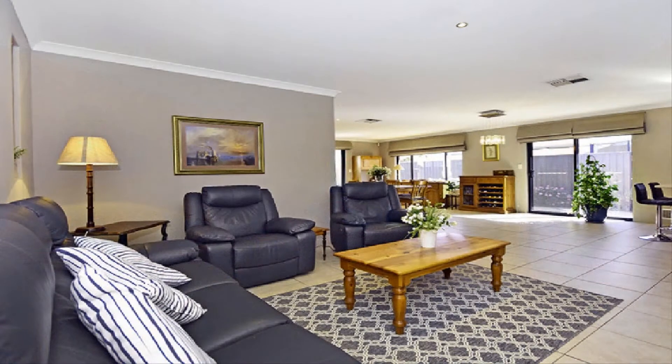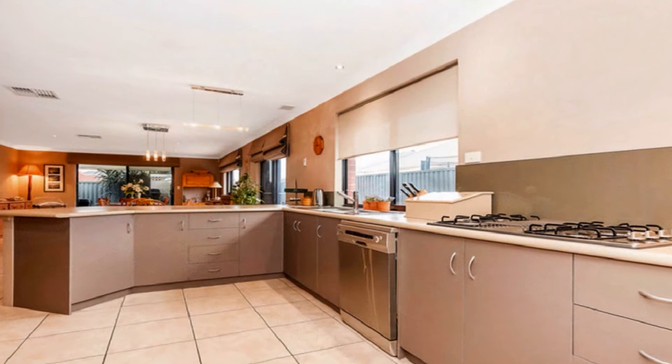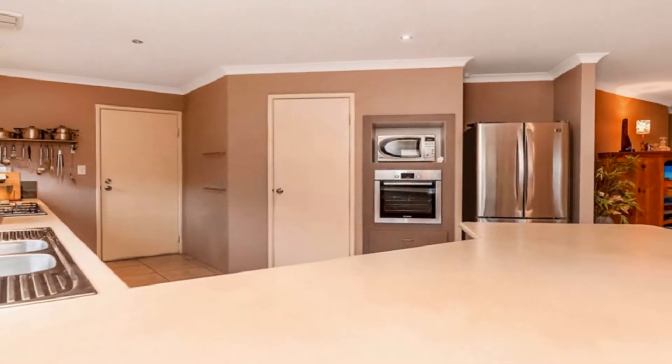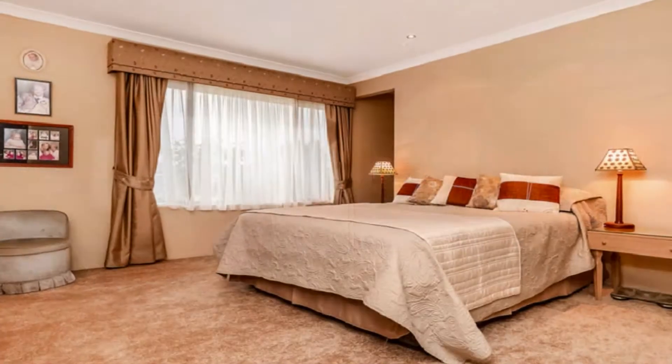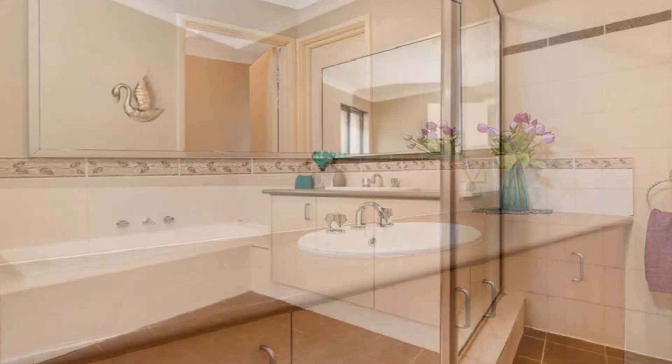The modern kitchen is complete with a brand new self-cleaning oven, gas hot plates, walk-in pantry and breakfast bar. The king-size master boasts custom built-in cabinetry, full-length walk-in robe and ensuite.